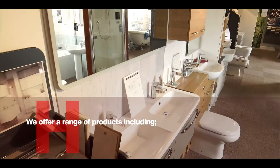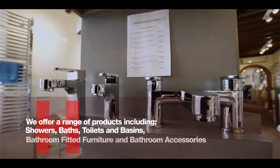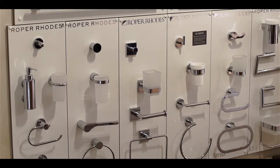We offer a range of products including showers, baths, toilets and basins, bathroom fitted furniture and bathroom accessories, and we hand select our products so you can be sure that you are getting an outstanding level of quality.